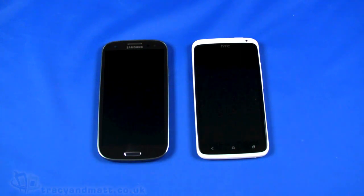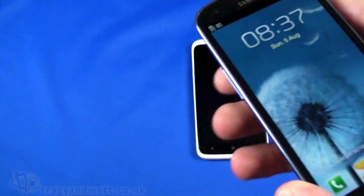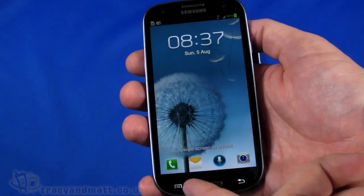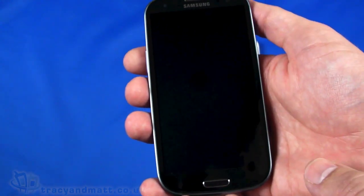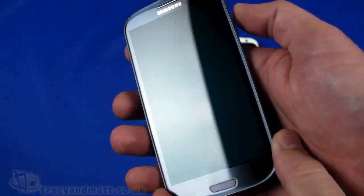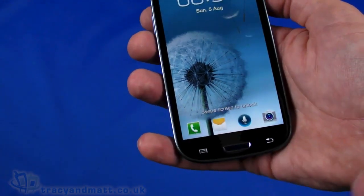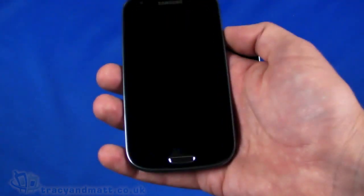To recap the Galaxy S3: it has a forward-facing camera, LED on one side, and ambient light and proximity sensors. It's a 4.8-inch display at 1280 by 720 pixels — a particularly high-resolution Super AMOLED display capable of 16 million colors. It has Gorilla Glass on the front, which stops you scratching it and is resistant to cracking and damage.